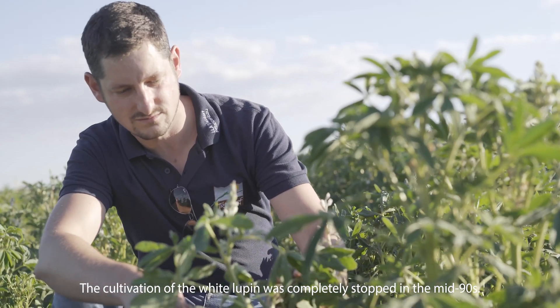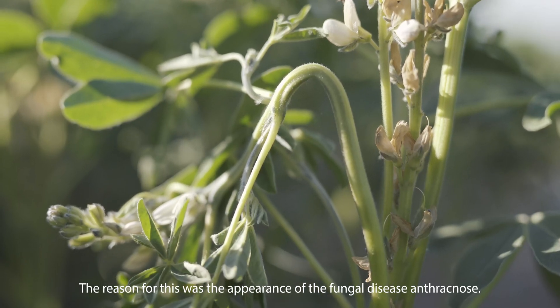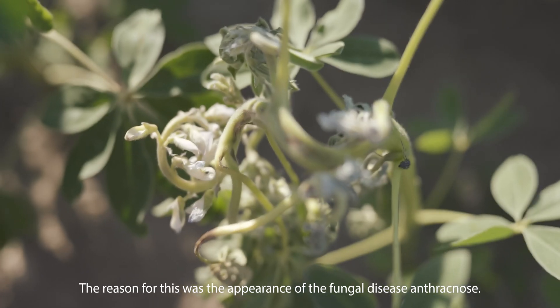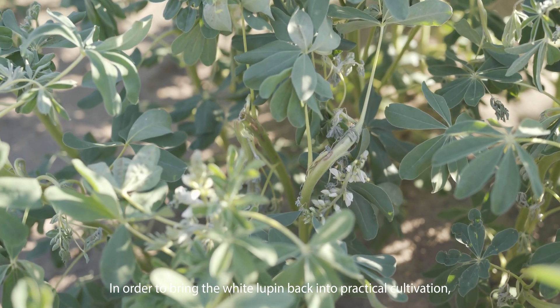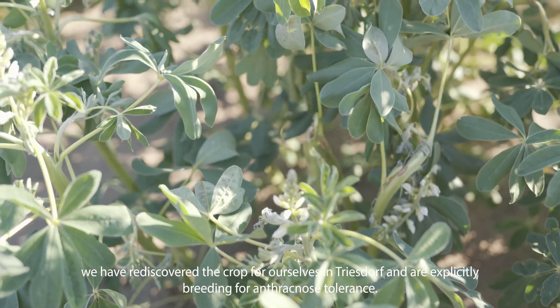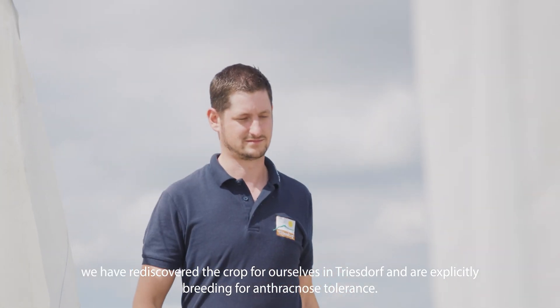The cultivation of the white Lupin was completely stopped in the mid-90s. The reason for this was the appearance of the fungal disease Anthracnose. In order to bring the white Lupin back into practical cultivation, we rediscovered the crop in Triesdorf and are explicitly breeding for Anthracnose tolerance.